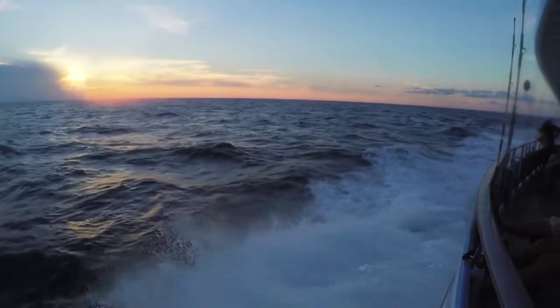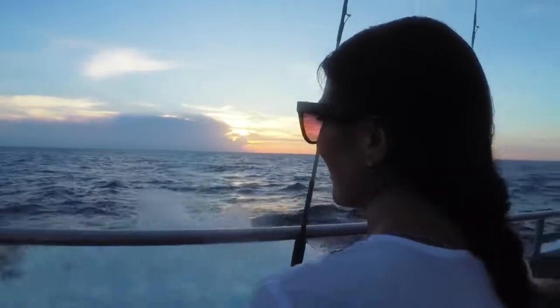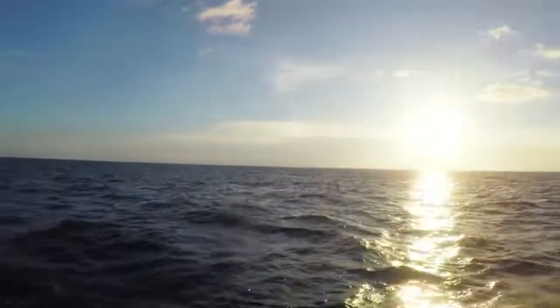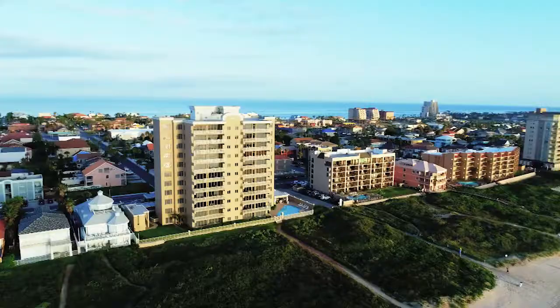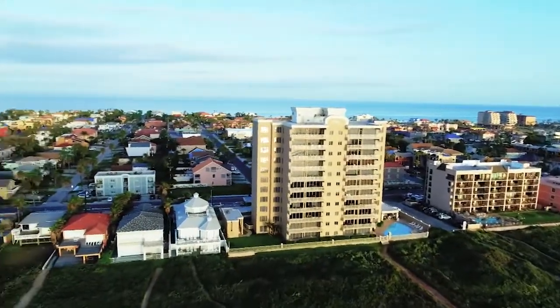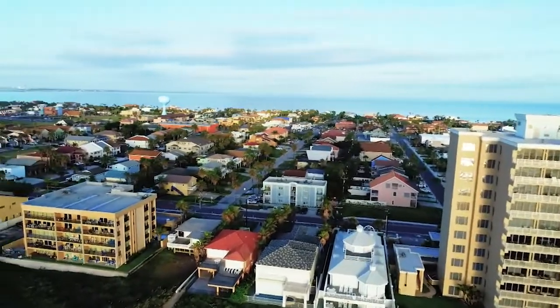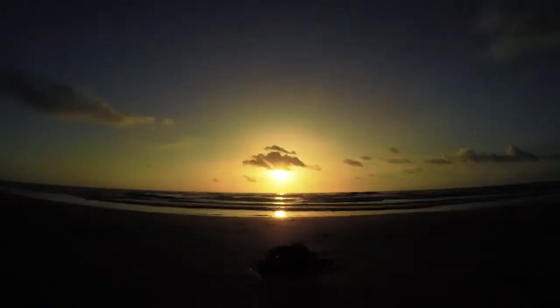After an action-packed 24 hours of fun in the sun, it was the perfect way to end the day. I've got another full day ahead of me tomorrow. You only live once, but it's much better with a good night's sleep. We're going to turn in and see you in the morning.